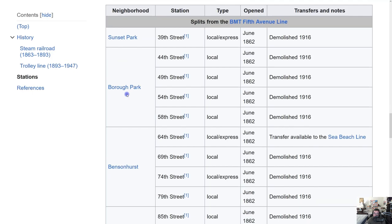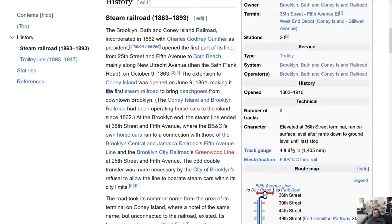The stations associated with that line served neighborhoods I'm familiar with: Sunset Park, Borough Park, Bensonhurst, Gravesend, Bath Beach, and Coney Island.